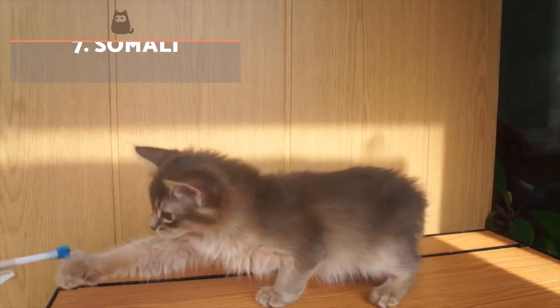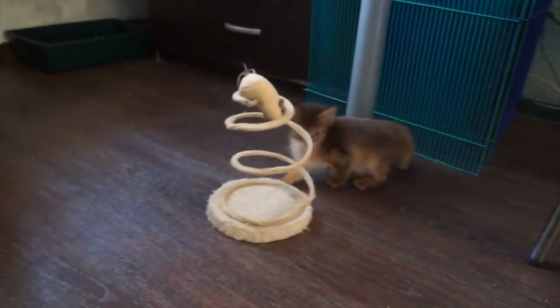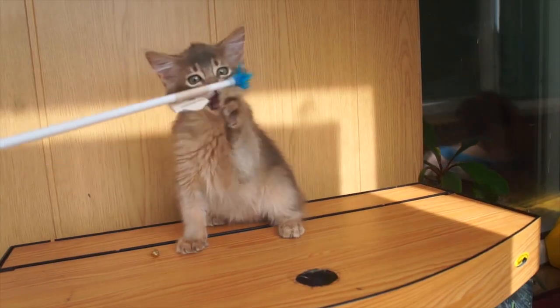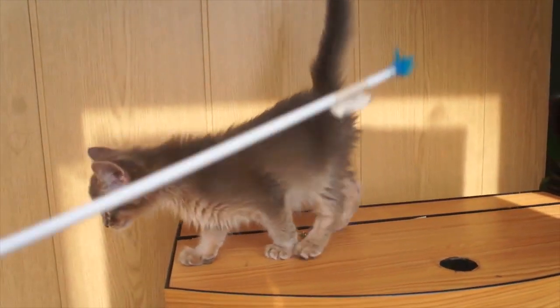Somali. This cat is related to the Abyssinian cat, but unlike the latter, their hair is semi-long, dense and silky. The range of colours varies from reddish-brown, cinnamon and smoke. They are a very agile cat with a rambunctious character. They love to climb and are very active. They tolerate other pets well and are affectionate and sweet, but need a garden or terrace to develop their muscles and vent their high energy levels.